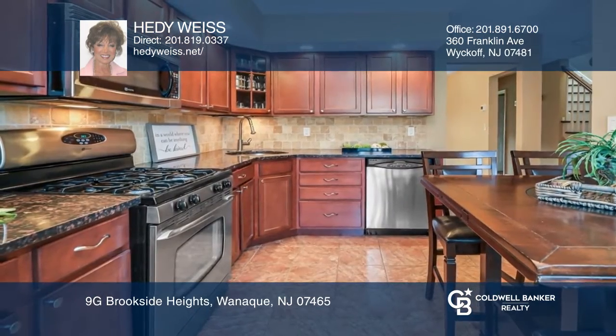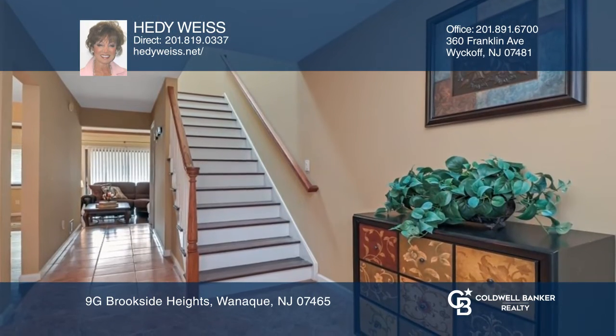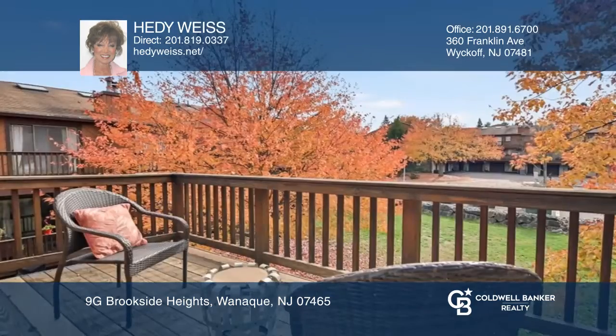Don't miss out on this renovated turnkey enchanting two-bedroom Brookside Heights townhouse with mountain views, three private decks, newer hardwood floors, a gorgeous renovated designer dine-in kitchen, and a breakfast area with a picture window.